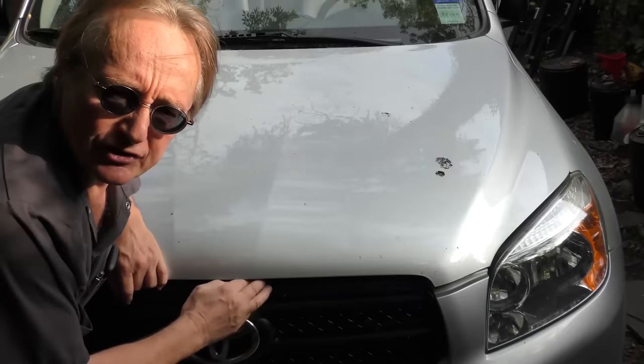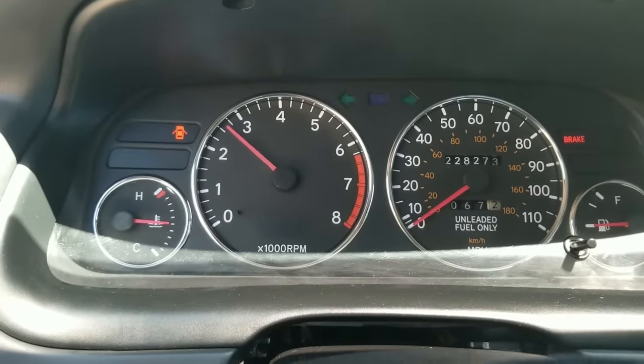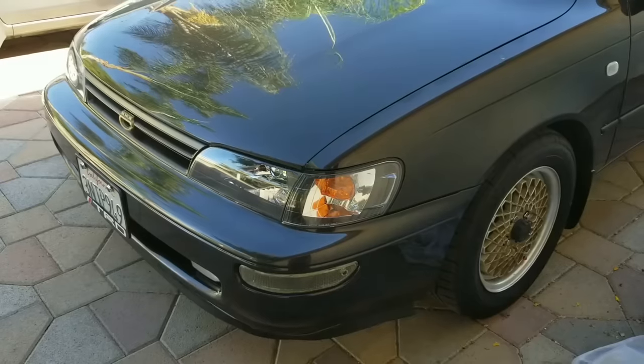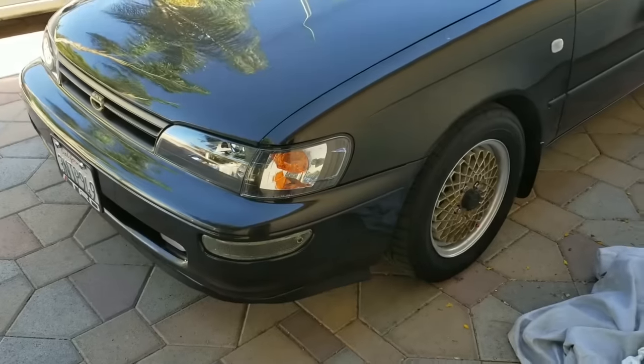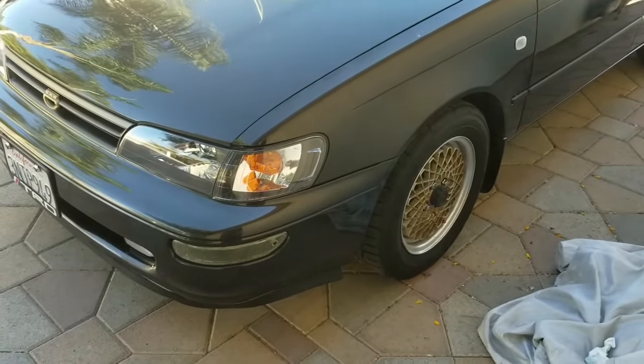Welcome to Wacky Wednesdays where everyone has a chance to show off their car mods, and here's this week's winner. This is my '95 Corolla. I bought it about two years ago and I was always into this body style Corolla.